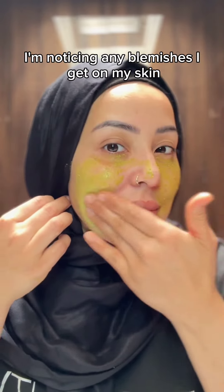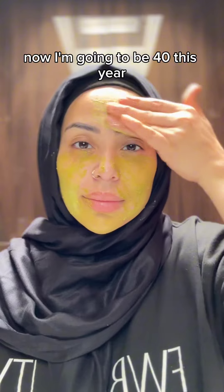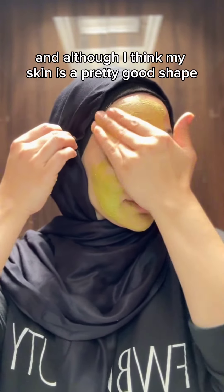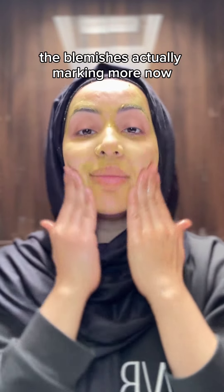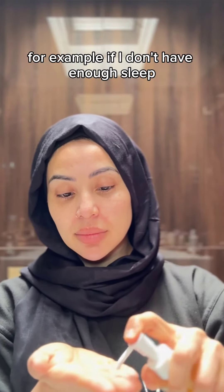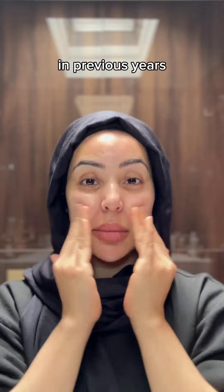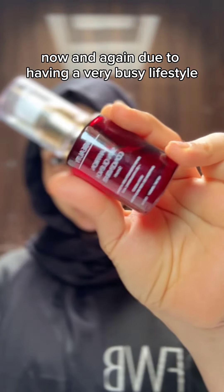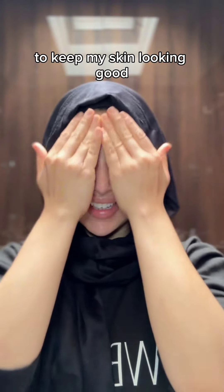That's perfect because as I'm aging, I'm noticing that any blemishes I get on my skin actually leave a mark, which never used to happen before. I'm going to be 40 this year, and although I think my skin is in pretty good shape, I'm noticing fine lines, wrinkles, and blemishes marking more. General skin condition needs more upkeep — if I don't get enough sleep, dark under eyes come back. I now have to keep on top of my skincare routine to keep my skin looking good.